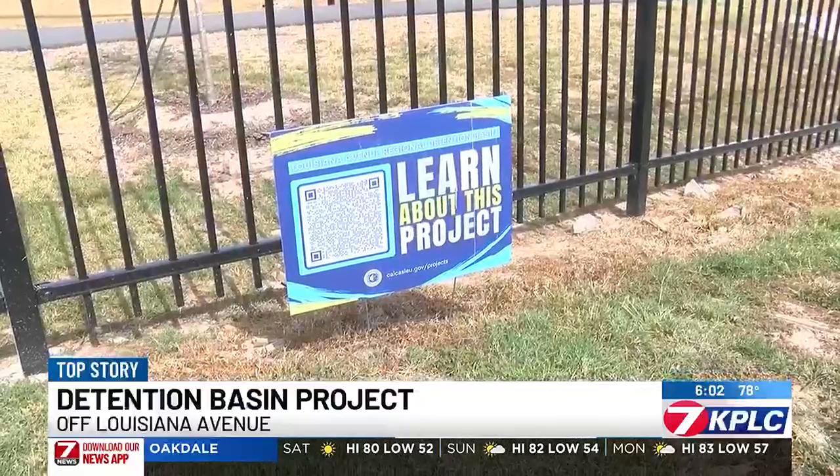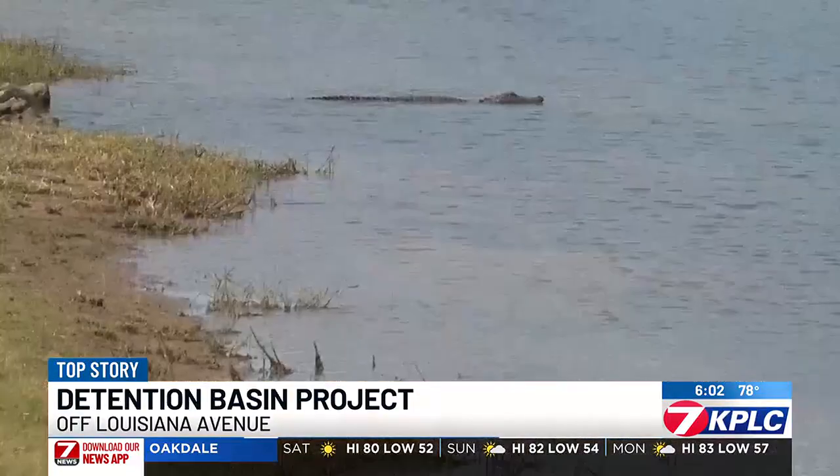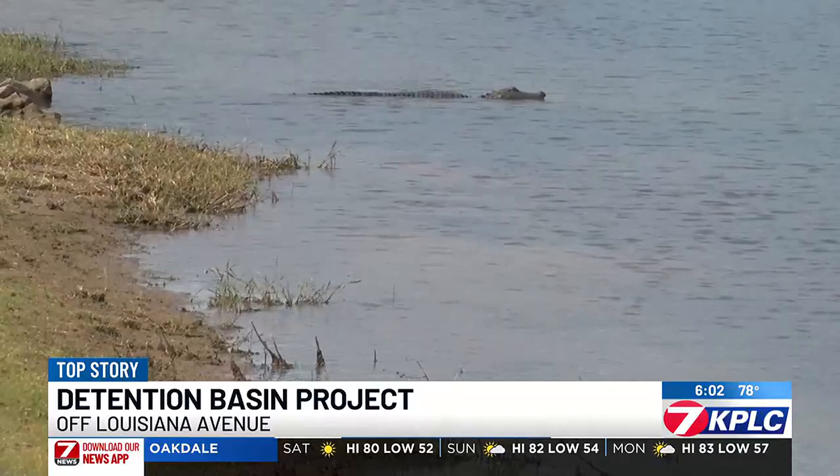They say there will be more basins like this one in other areas of Calcasieu Parish. Teresa Schmidt, 7 News. And if you didn't notice, there's already a gator in the basin, so there's no swimming allowed. The public can visit the facility from dawn to dusk, and parish officials say people in the neighborhood have been anxiously awaiting the opening.